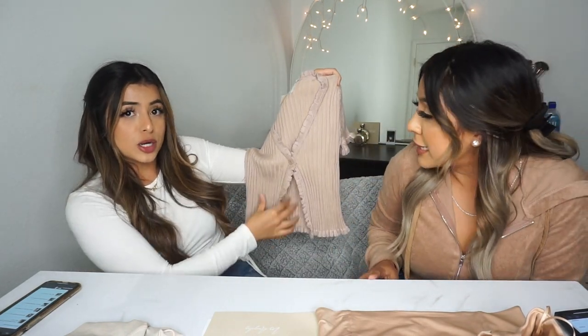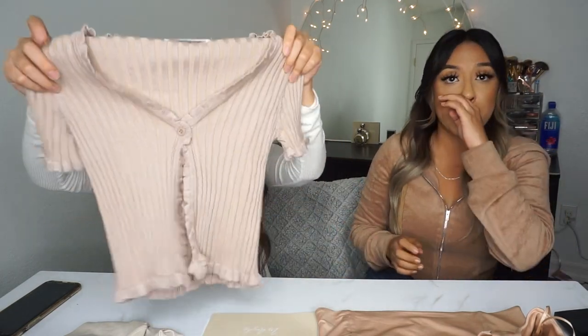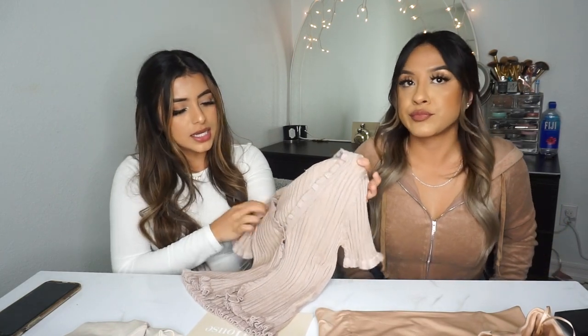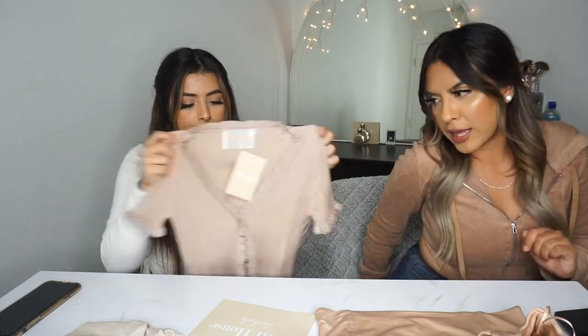This one that I got is called the Tori Top. It has a cute button, and it's going to show a little bit of your stomach. But it's super cute — I love how it feels. You can't wear a regular bra; you have to wear stick-ons and stuff like that. I love it. It's cute, size small. That color is so flattering. I'm not sure if they have other colors with this one, but I need to check.